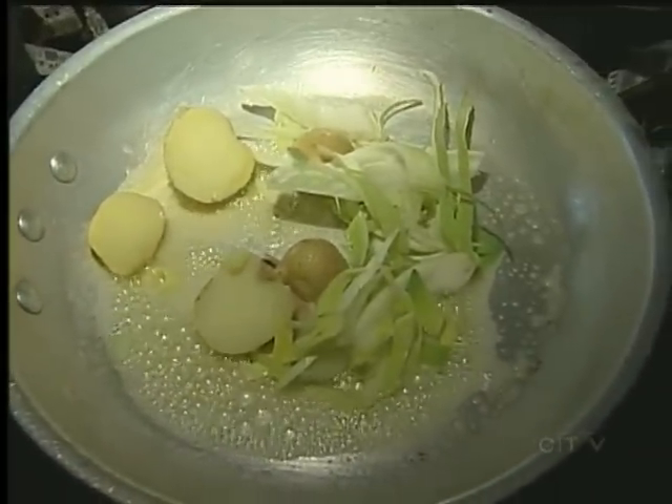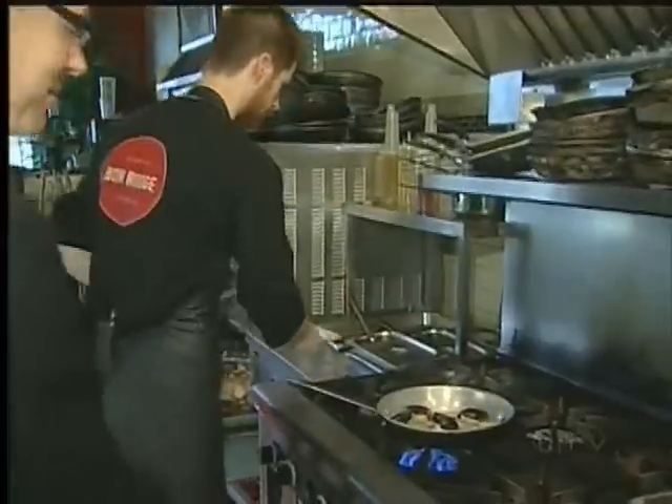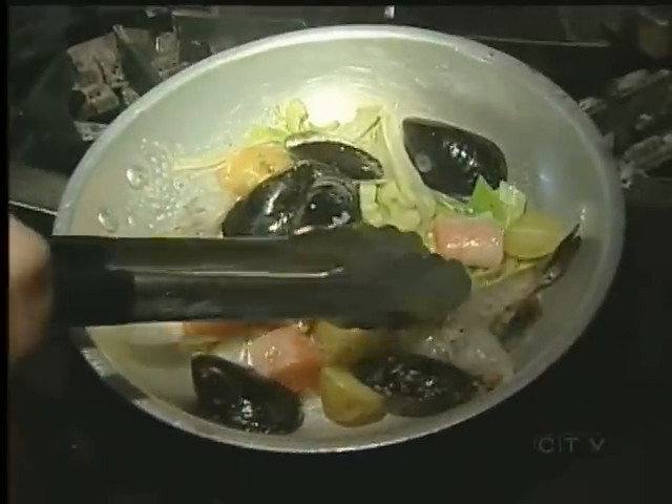He's making bouillabaisse — it's a classic French stew — which includes potatoes, leeks, and fennel. And now he's adding some prawns, some Arctic char, and some Salt Spring Island mussels.